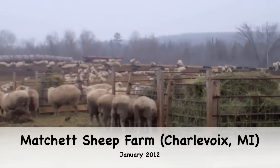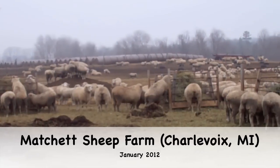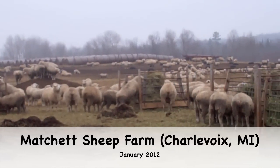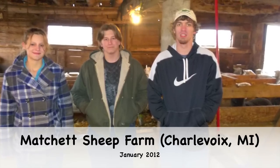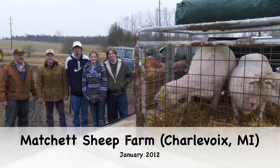Hello, my name is Amanda Swinson. I am the Alcona FFA Chapter Sheep Project Coordinator and also the Alcona Agri-Science Share with the World Project Manager. On January 12, 2012, three Alcona FFA members traveled to Matchett Sheep Farm to learn more about their operation and the sheep industry. In this tutorial, we will have interviews with Tim and Isaac Matchett. We hope you enjoy this tutorial.